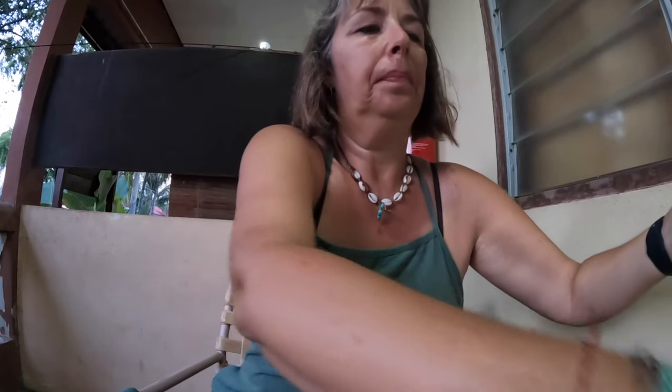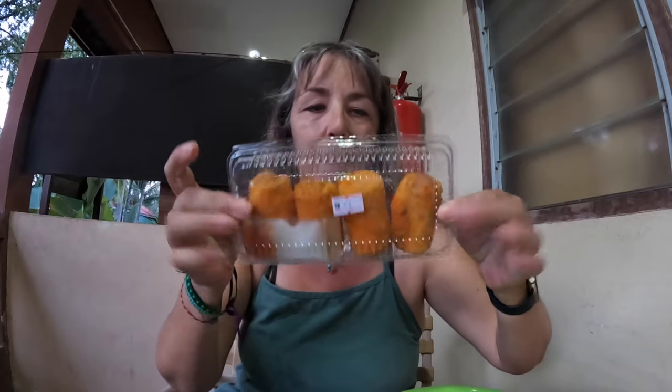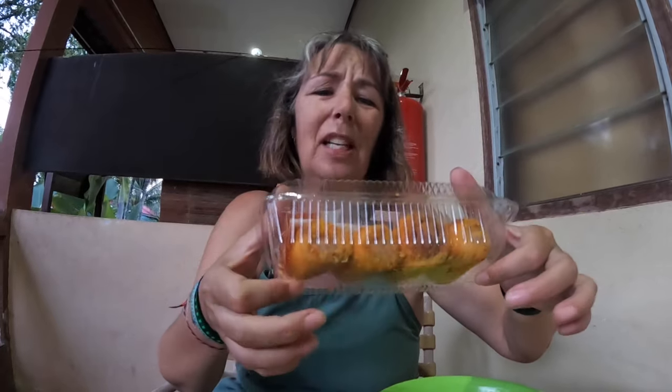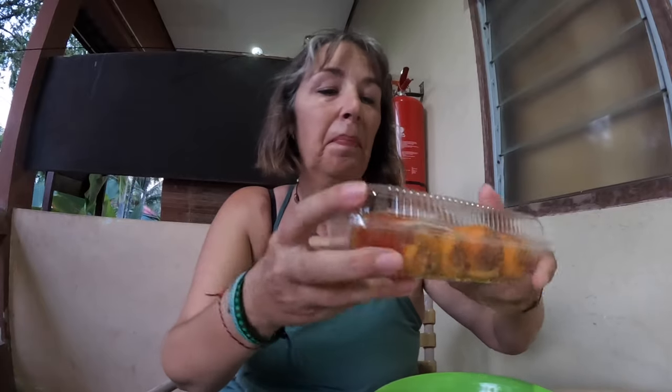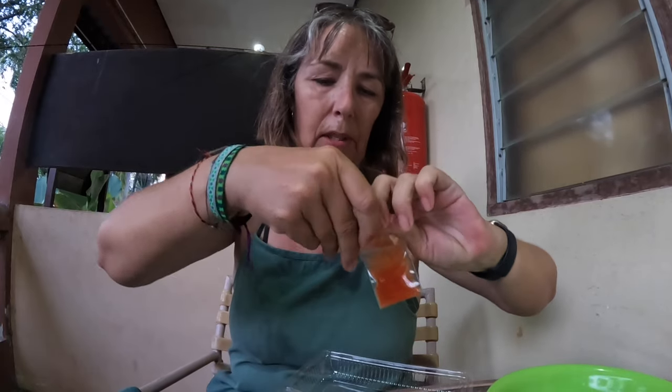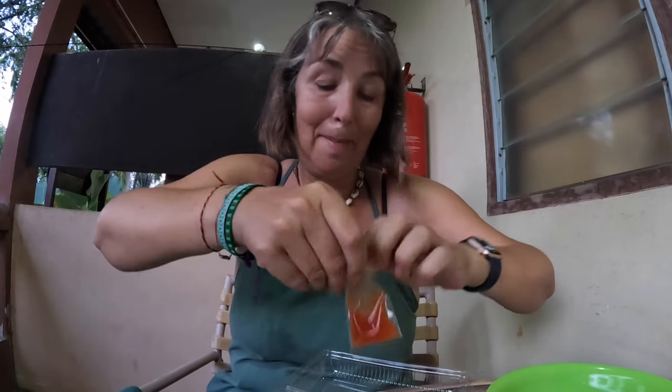I have two more things — actually, three more. The first one is this. I have no idea what it is. It kind of looks a little bit like potato croquettes. Shall we try one? There is a sweet chilli sauce and also what looks like mayonnaise.